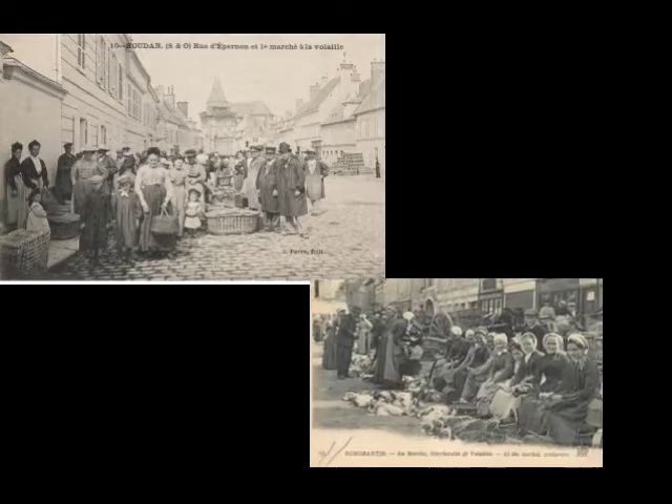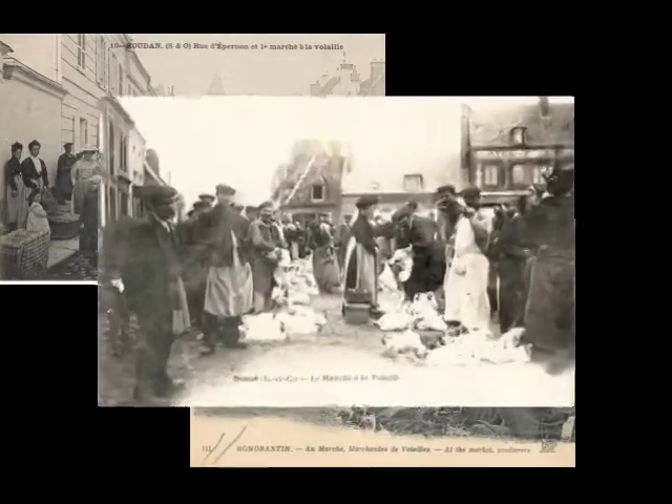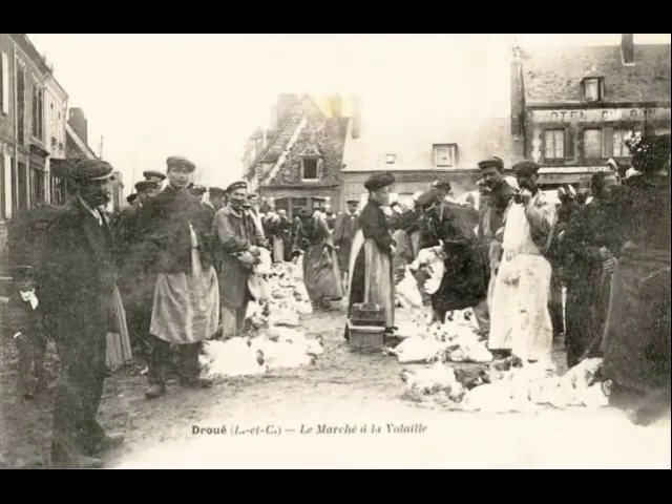Il faut savoir qu'à son apogée, au milieu du XIXe siècle, il se vend environ 40 000 poulets chaque semaine, et ce uniquement sur le marché de Houdan. Des chiffres à donner le vertige.